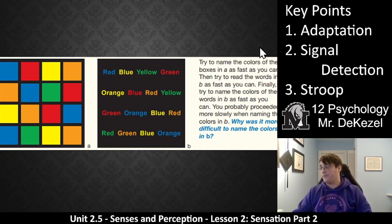Finally, what you're going to do is try to name the colors of the words in B as fast as you can. Go ahead and pause and give that a try. You probably went more slowly when you were attempting to say the colors of the words. Why was that? Well, that is key point three, and you might have picked it up already. It's called the Stroop interference effect.